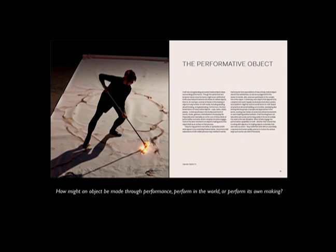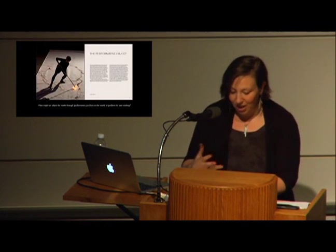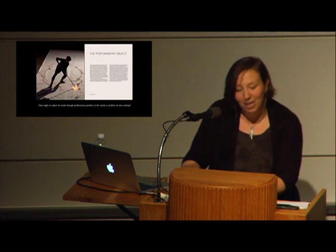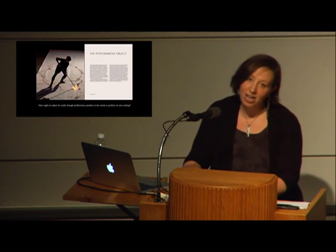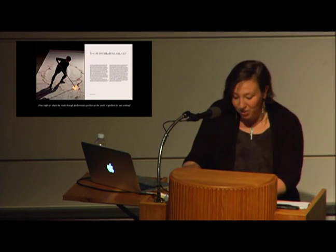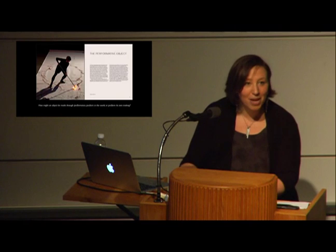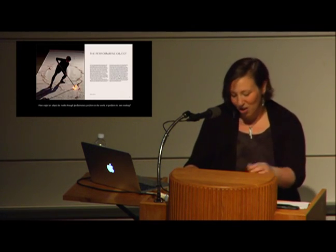The performative object asks: how might an object be made through performance, perform in the world, or perform its own making? We might imagine wheel-throwing a ceramic vessel or blowing glass — the physical theater of making an object. Likewise, the functional nature of many crafted works ties to a variety of human rituals and behaviors, and the crafted object becomes a tool used in the performance of everyday life. Objects can perform on pedestals by alluding to process or seemingly encouraging the viewer to handle, alter, and even participate with them — something we can't always facilitate in the museum, but which is an inherent part of making.